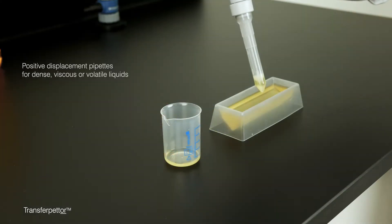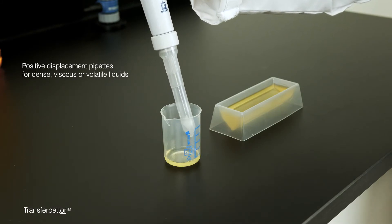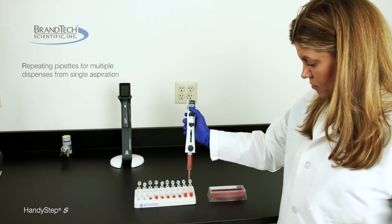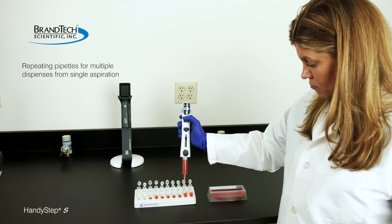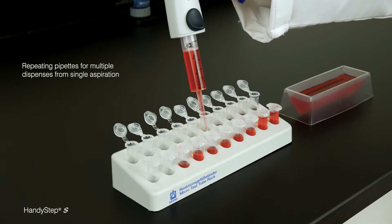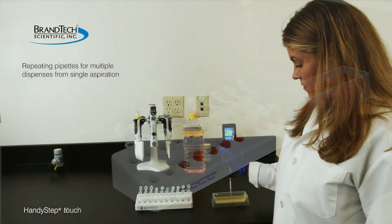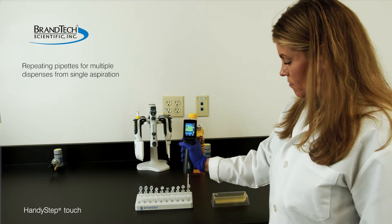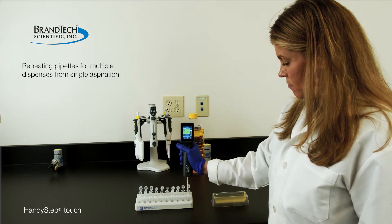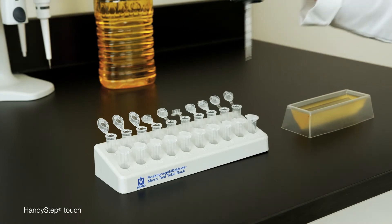For liquids more dense, viscous, or volatile than water, a positive displacement pipette is the right choice for accurate pipetting. For dispensing multiple times from a single aspiration, use a specialized version of a positive displacement pipette called a stepper or repeating pipette for best accuracy. Motorized repeating pipettes often have a single volume pipetting function, allowing it to be used as a standard positive displacement pipette.